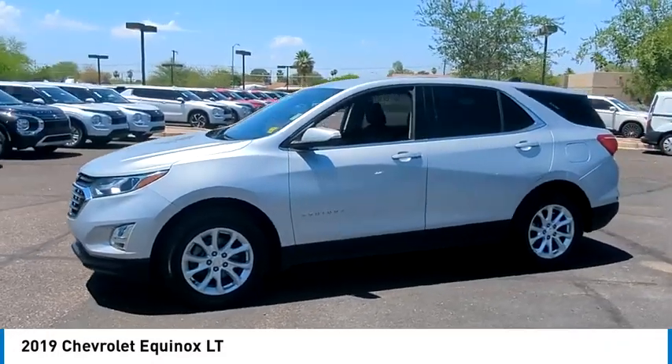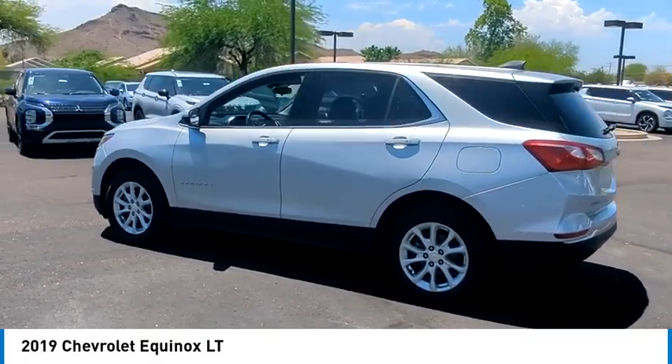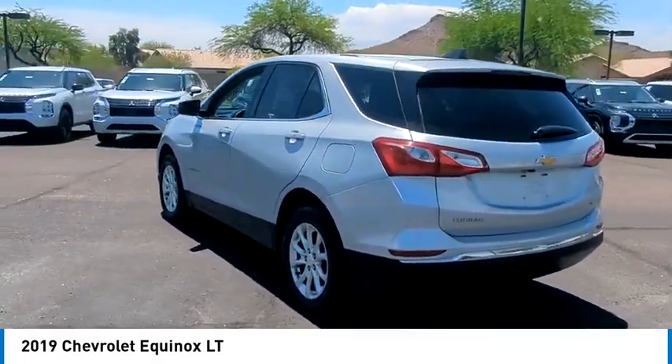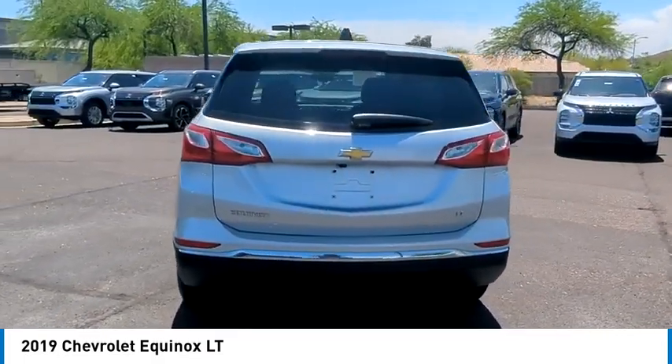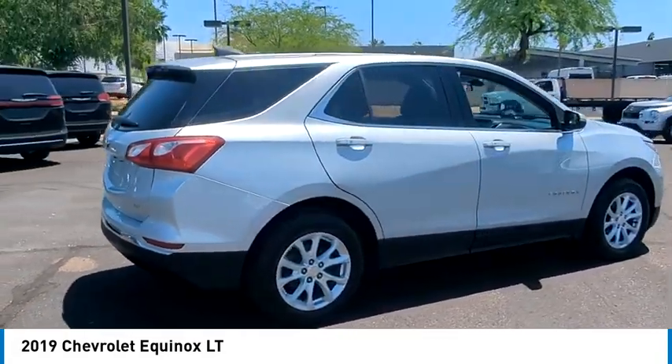Stop by and take a look at the 2019 Equinox. Fuel efficiency, safety and value equals the Chevy Equinox. This vehicle has less than 70,000 miles.